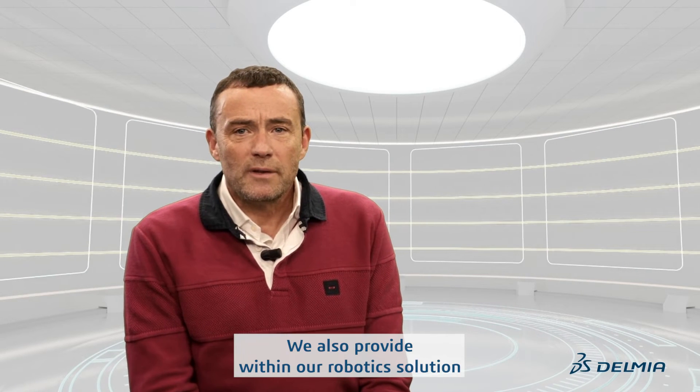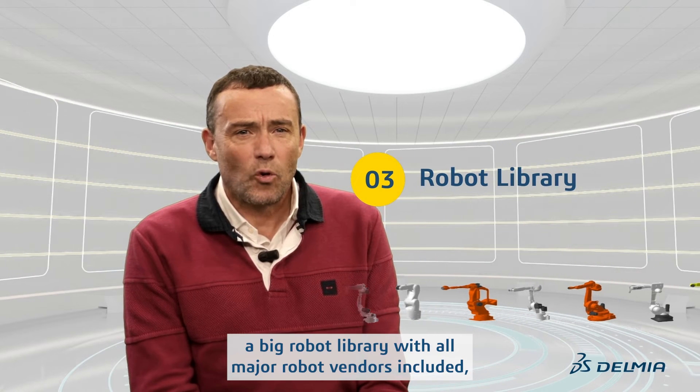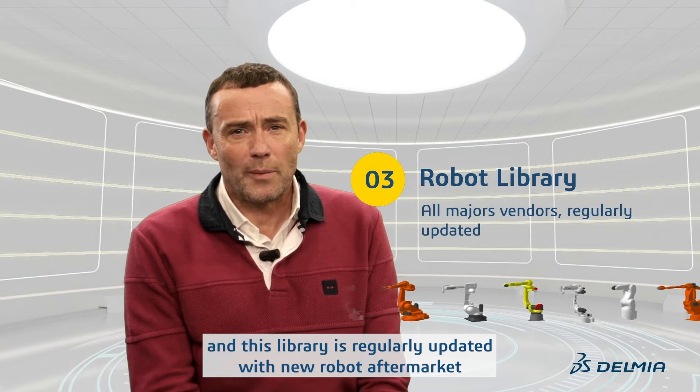We also provide within our robotics solution a big robot library with all major robot vendors included, and this library is regularly updated with new robots on the market.